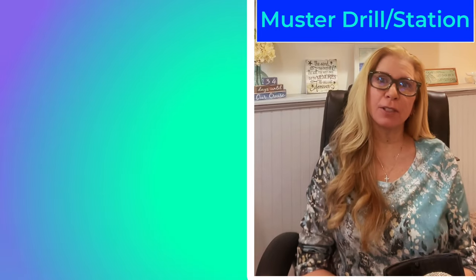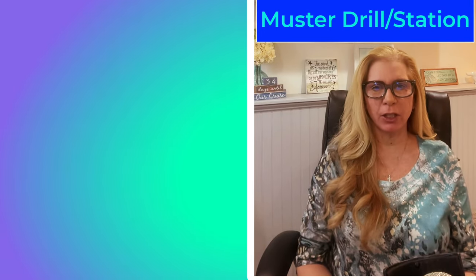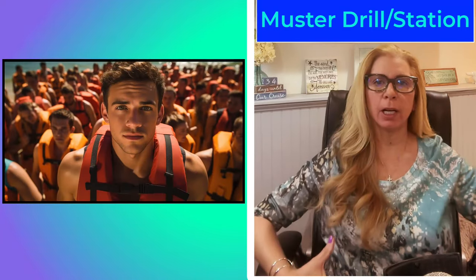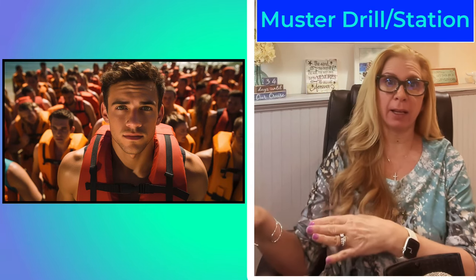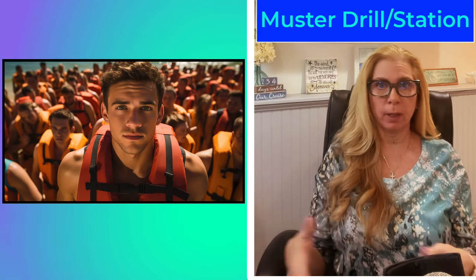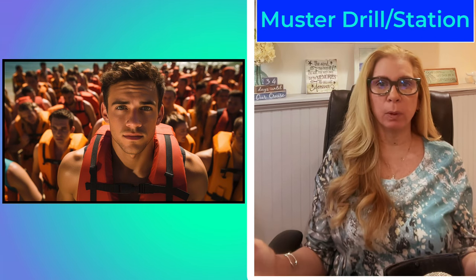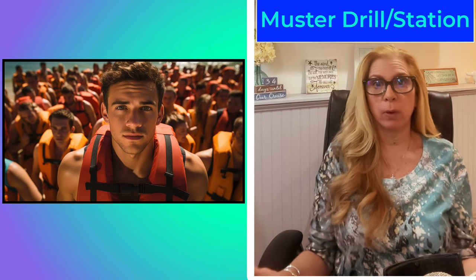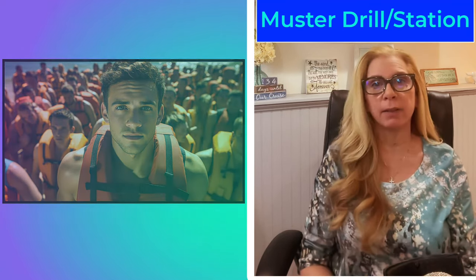Next up is the muster station. The new muster station process is so much easier. In the old days, you had to wear the life jackets, everybody had to go out on the deck of the ship and stand in a group of like 200 people, and you had to wait until everyone showed up before they would let you go back into your room.